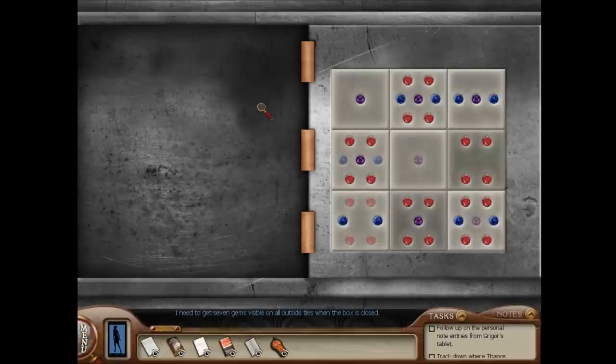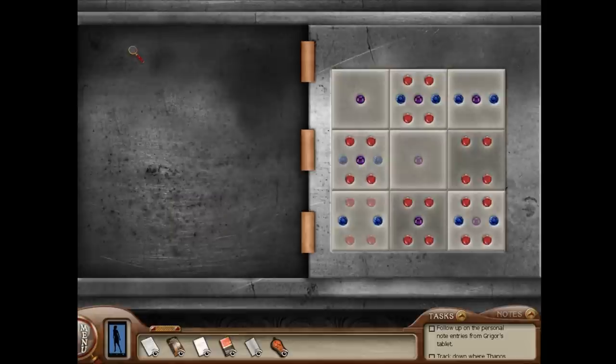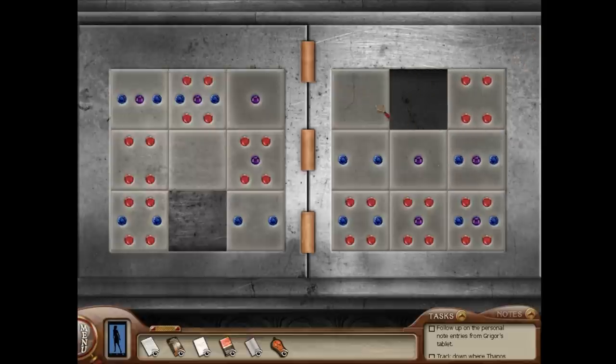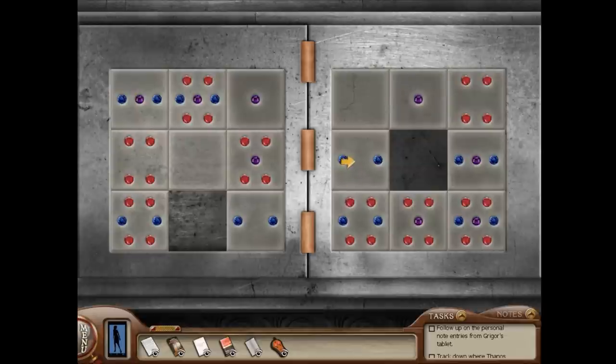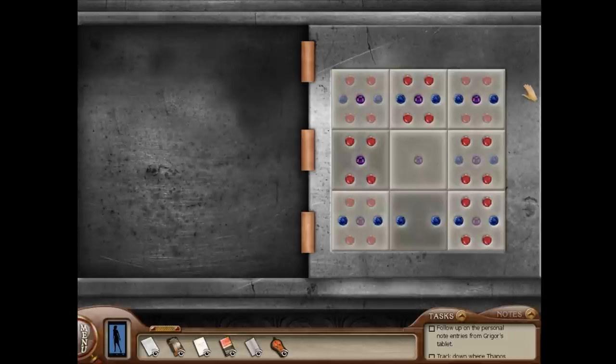I need to get seven gems visible on all outside tiles when the box is closed. This puzzle is the same on Amateur Sleuth and Master Sleuth mode. You want seven on all the outside edges. To do that, you want the top row to be six, zero, and four — just like this. Now the top row is perfect.